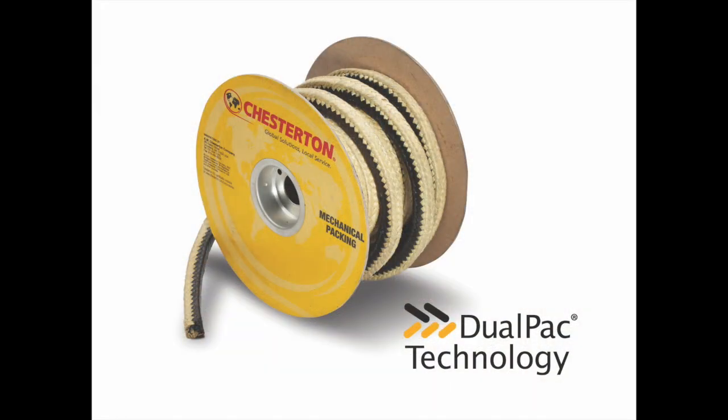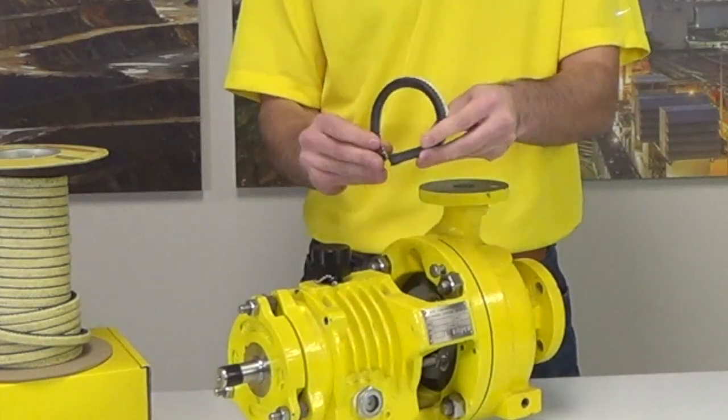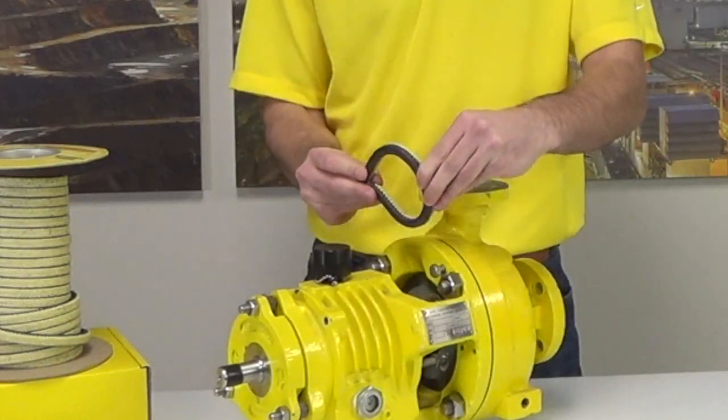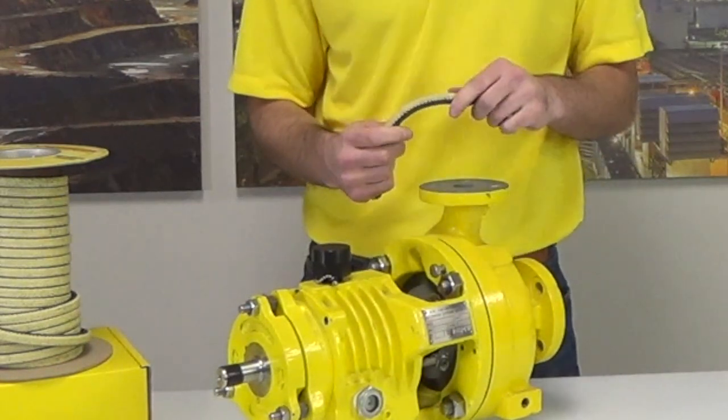The Chesterton representative recommended the Dual Pack 2211 Pump Packing. This application was successful because our specialist installed the end-rings with the aramid fiber facing outward towards the bottom of the stuffing box and the top of the gland, for solids resistance and extrusion resistance.